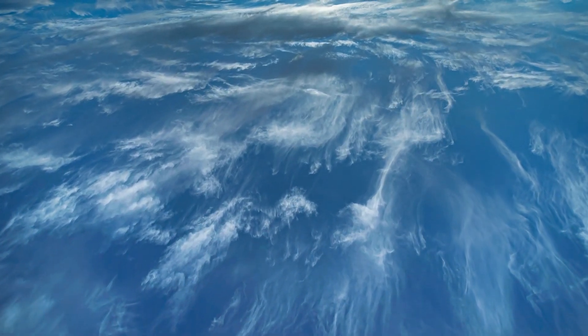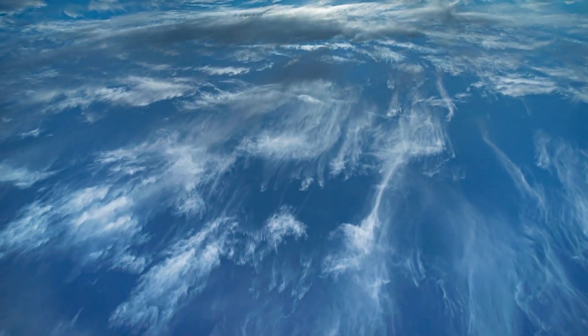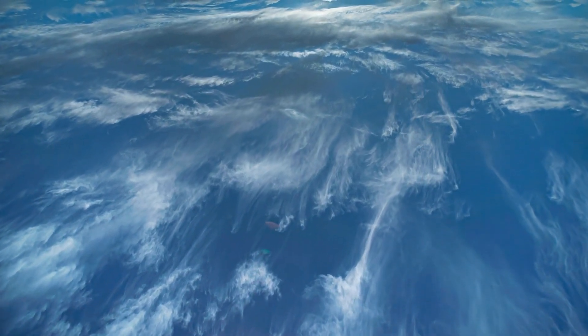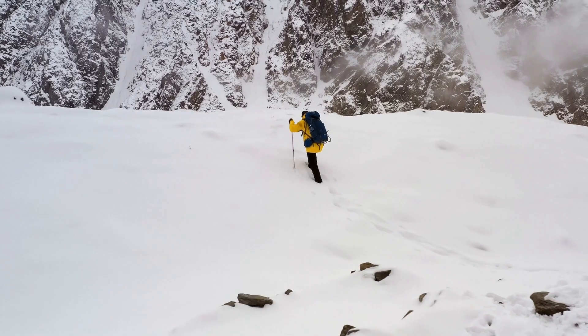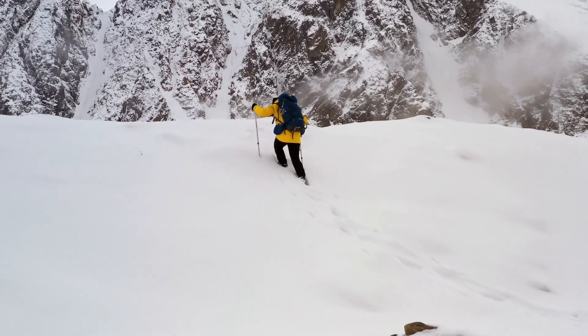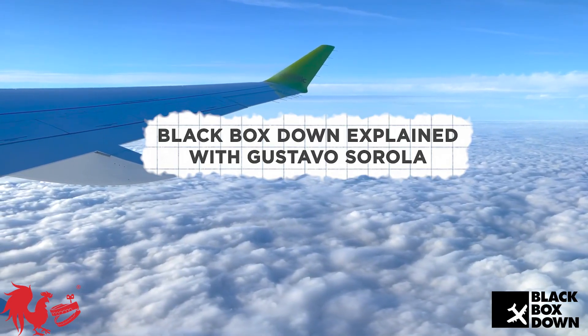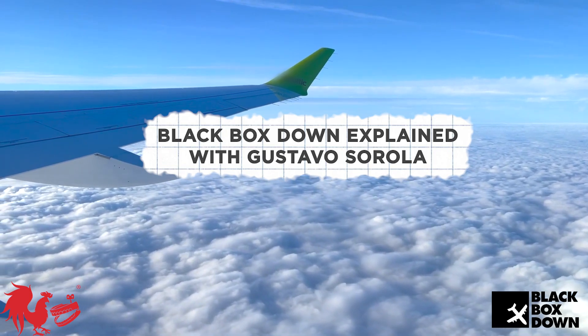Most of the oxygen in our atmosphere exists below 18,000 feet, and even at altitudes above 12,000 feet, the amount of oxygen in the air can be dangerously low, which is why mountain climbers experience altitude sickness as they exceed heights of 8,000 feet. So, have you ever wondered why you're able to breathe while cruising in an airplane at 36,000 feet in the air?